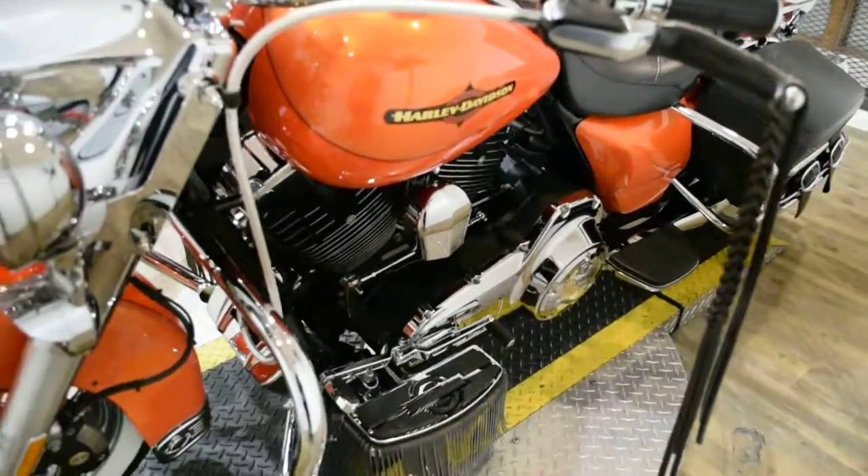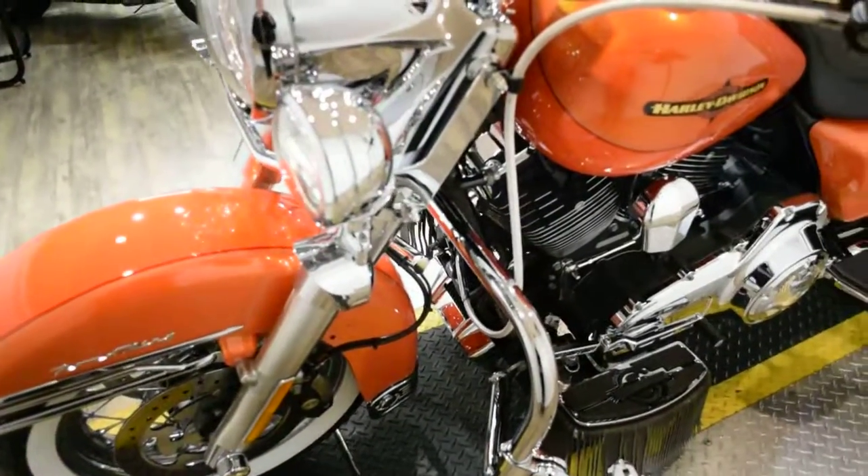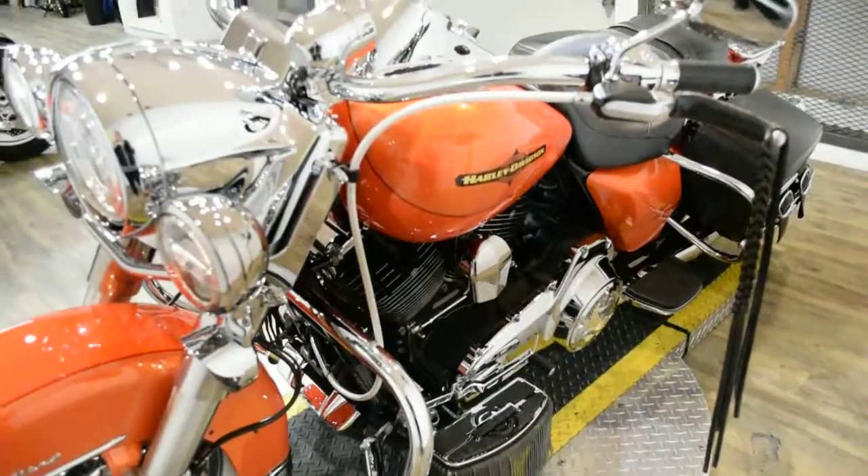This bike has been serviced and safety inspected and is ready for the road. It has 16,117 miles on it. This bike does also have some extras.